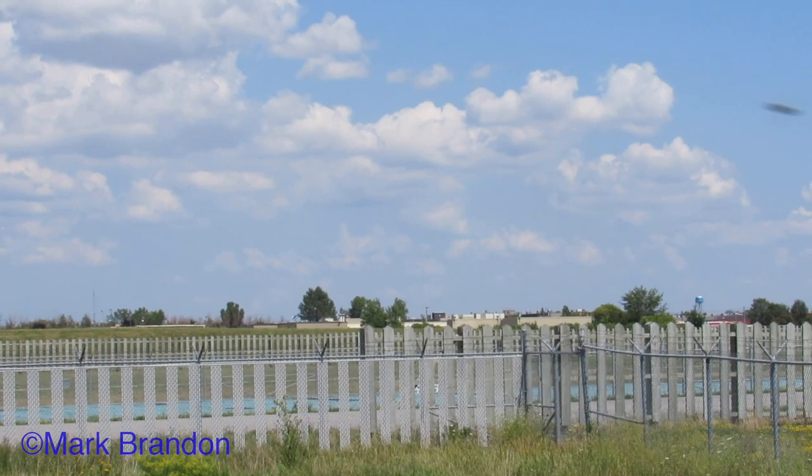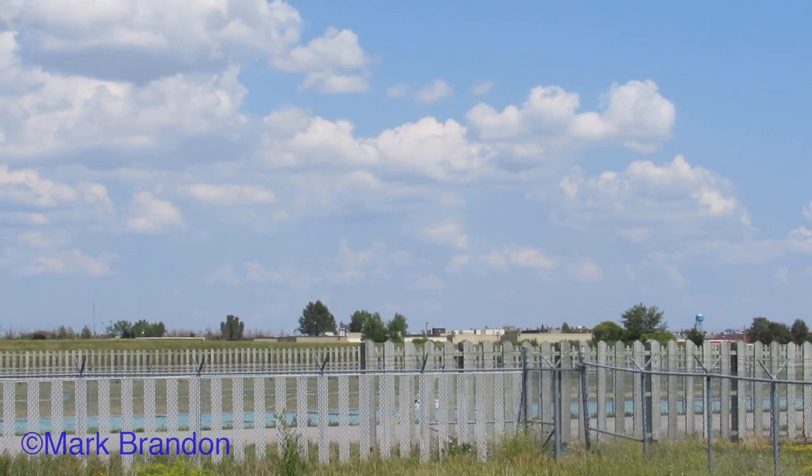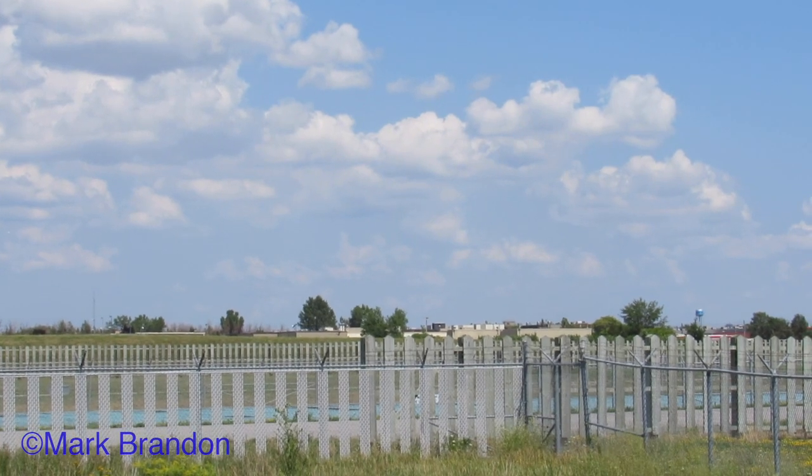Sauer, bonjour. This is German Air Force 686, established final runway 24L. German Air Force 686, belt iron number 1, for a left 510K. I'll have the forces before you land.